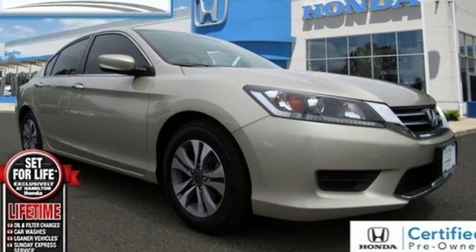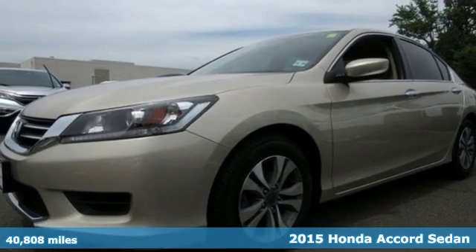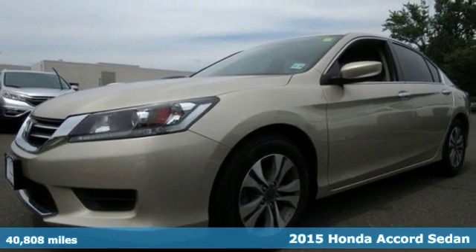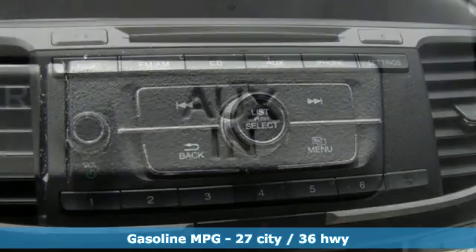It's a certified 2015 Honda Accord sedan. Honda made no compromises with this luxurious and practical Accord. You'll look forward to every drive with features like these.